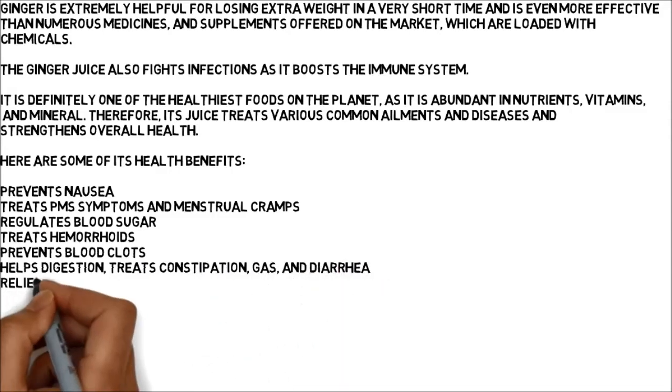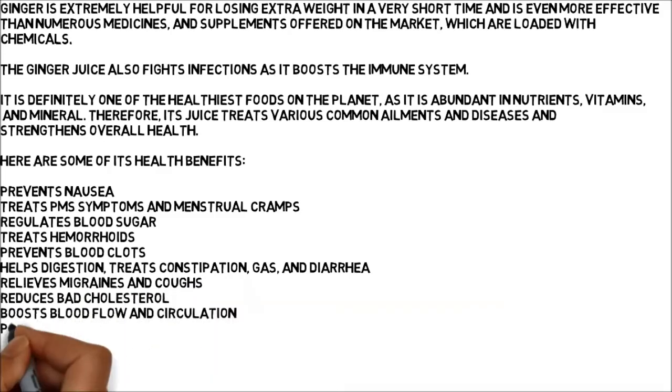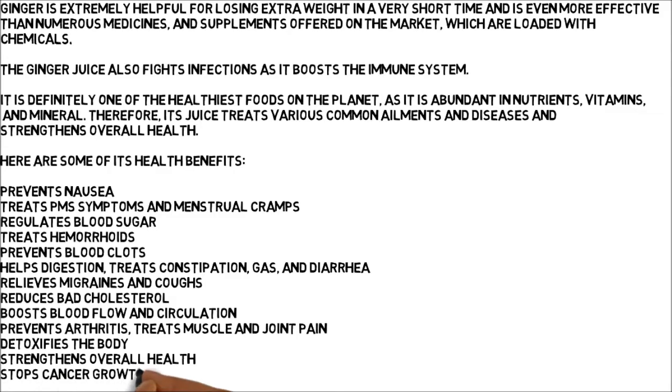Relieves migraines and coughs. Reduces bad cholesterol. Boosts blood flow and circulation. Prevents arthritis. Treats muscle and joint pain. Detoxifies the body. Strengthens overall health. Stops cancer growth.